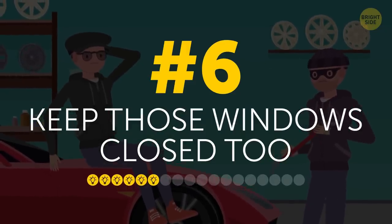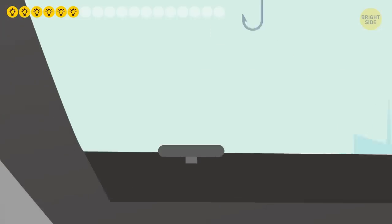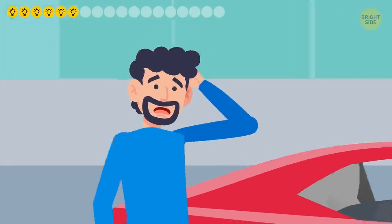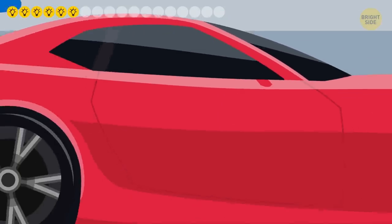6. Keep those windows closed too. If they can stick one finger inside, criminals will work their way in to get the door unlocked from the inside. So make it a ritual before you leave to check if your windows are closed too, not just doors.